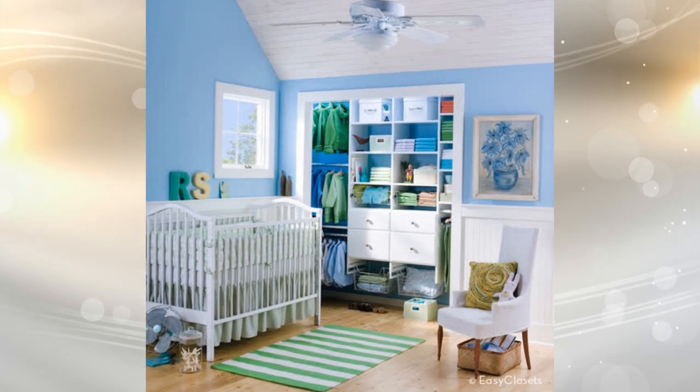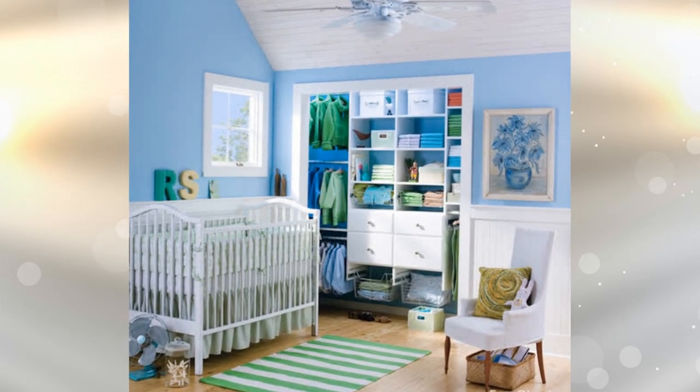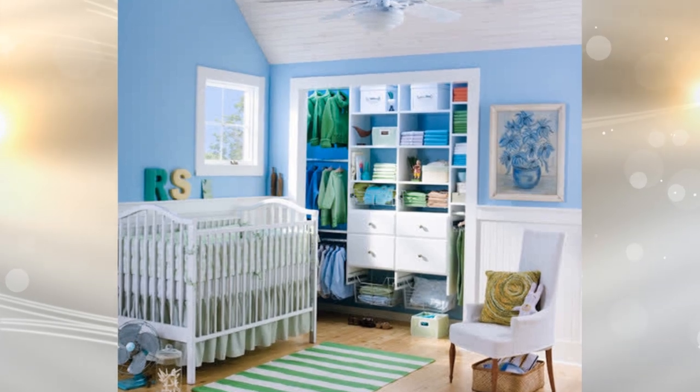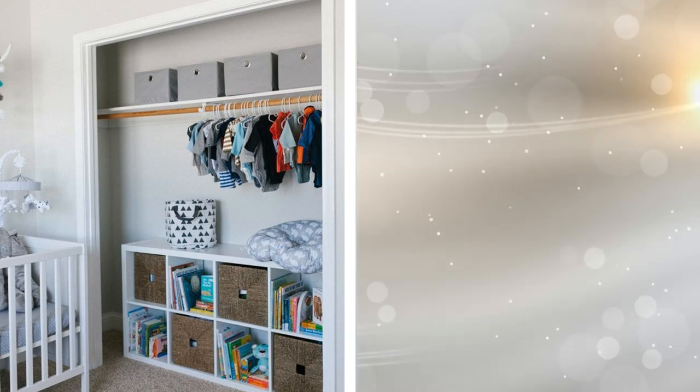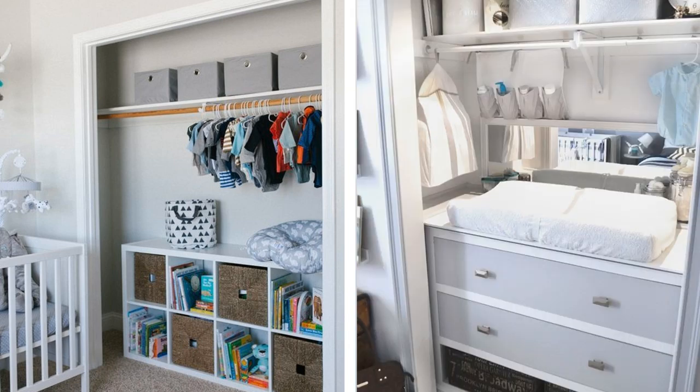12. If your nursery has a double-doored closet, you should consider removing those doors for more space. The closet doors can make your room seem smaller, and taking them down can create a more open feel to the entire room. It can be a great place to tuck a dresser, shelving, and easier-to-reach items without having to shutter them away.